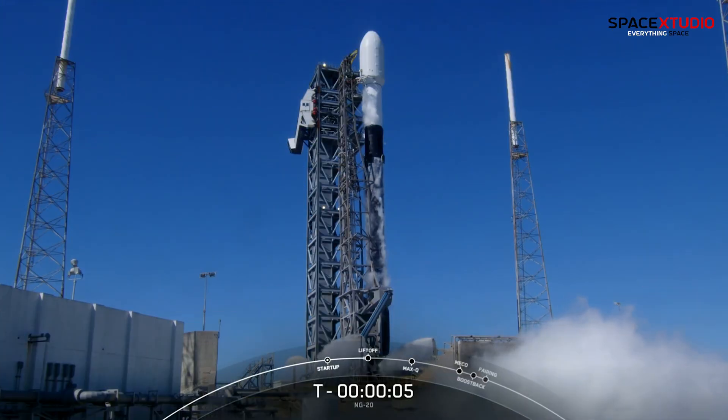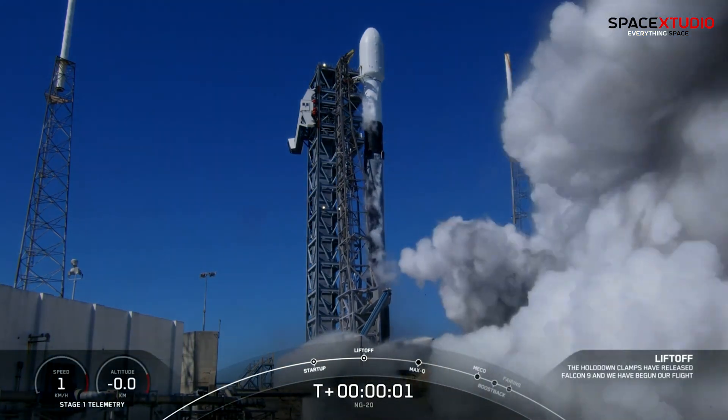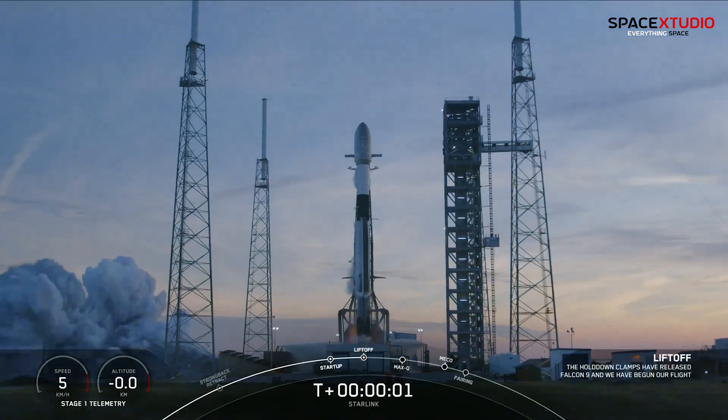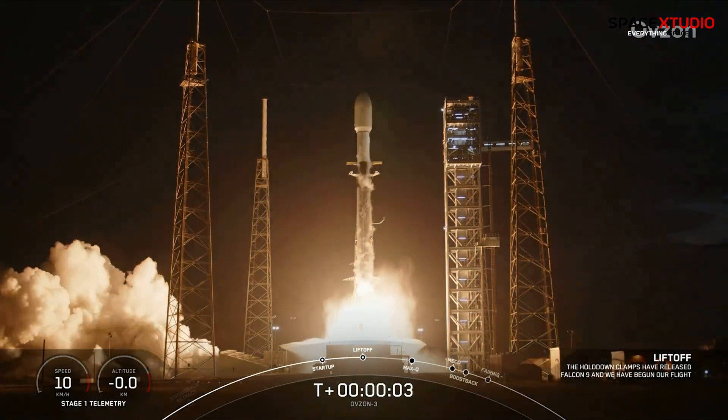Moving on to other launch updates, SpaceX completed its tenth successful mission of the year, wrapping up the month with an impressive launch cadence of one every three days. With lofty ambitions, SpaceX sets its sights on surpassing 140 launches this year, leaving competitors trailing in its wake.